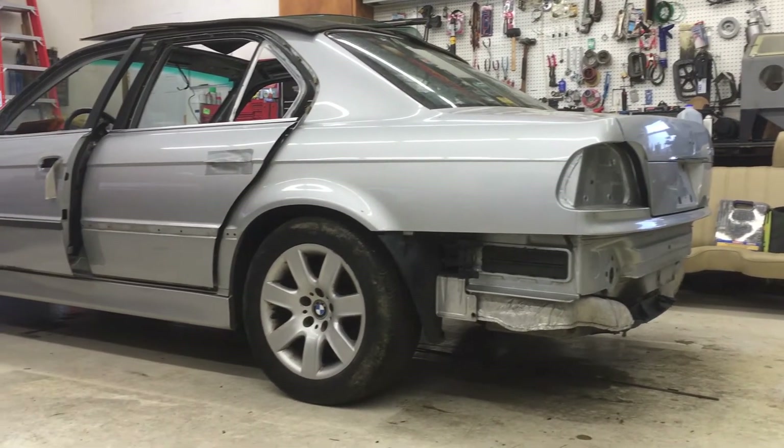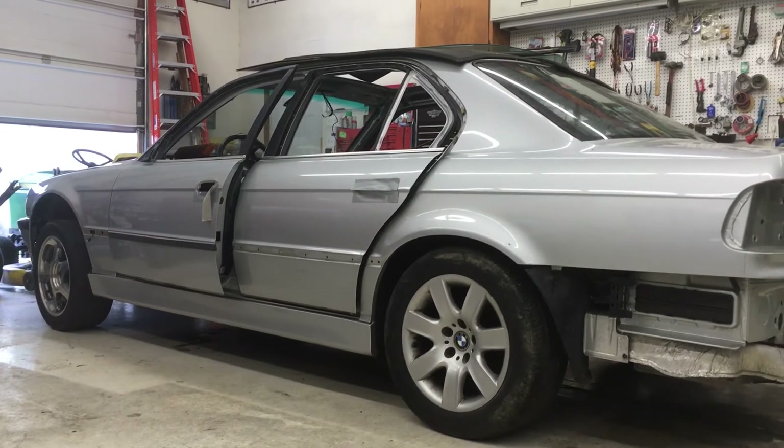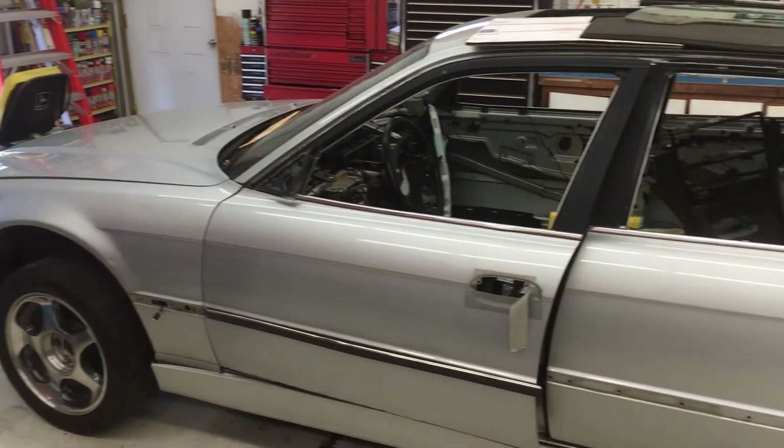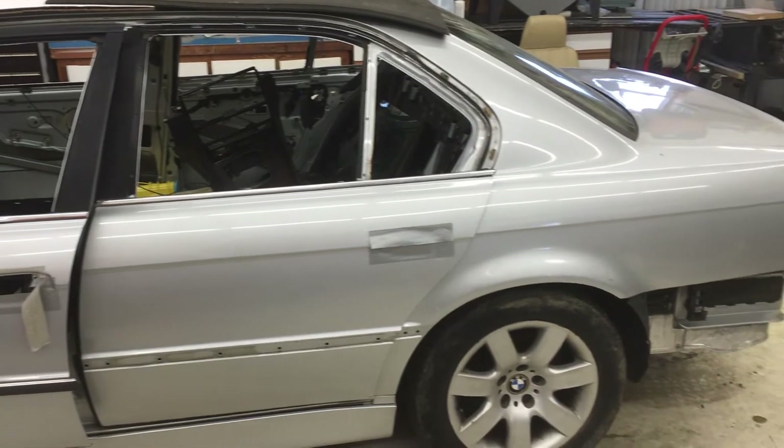Before we do that, I think we're going to have another weirmobile night where we get a case of beer, two sawzalls, and turn this thing into a ute. That's right — the first 7 Series BMW two-door pickup truck will soon be created here at the 6th Gear Garage.